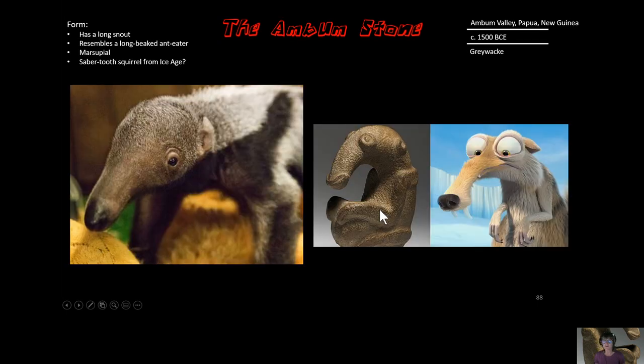In terms of form, that long snout is really dominant in this design. We think it resembles a long-beaked anteater. It could also resemble a marsupial — a kangaroo — because it has this stomach area that looks like a pouch. For me, it definitely looks like the saber-toothed squirrel from Ice Age — you've got to agree.